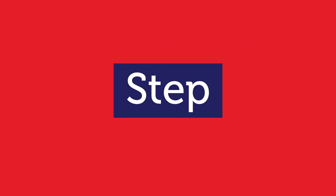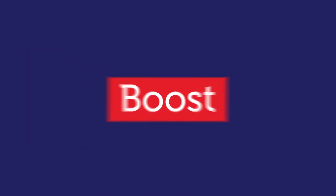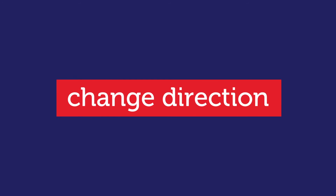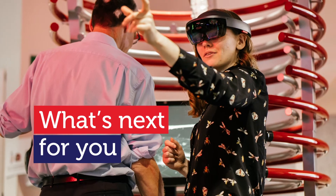Make your next career step a step up. Postgraduate study can help you boost your job prospects or change direction mid-career. No matter what's next for you, RMIT will help you take the next step.